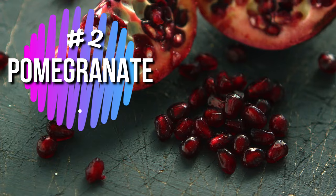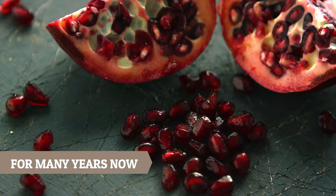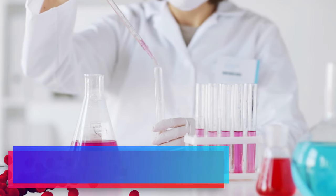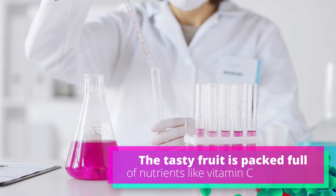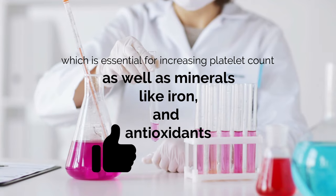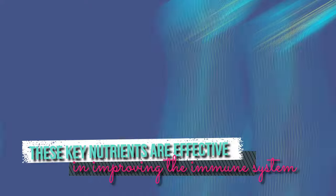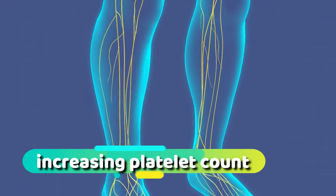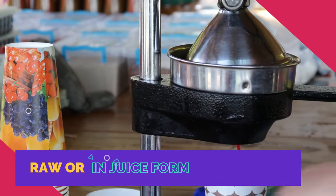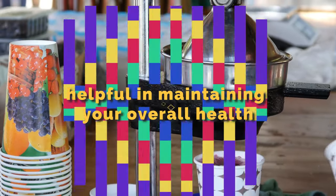Number 2: Pomegranate. We've respected and appreciated pomegranate for many years now, thanks to its endless range of medicinal properties. The tasty fruit is packed full of nutrients like vitamin C, which is essential for increasing platelet count, as well as minerals like iron and antioxidants. These key nutrients are effective in improving the immune system and increasing platelet count as a result. It doesn't matter how you're consuming pomegranate, whether raw or in juice form, as long as you take it in regularly — it'll prove very helpful in maintaining your overall health.